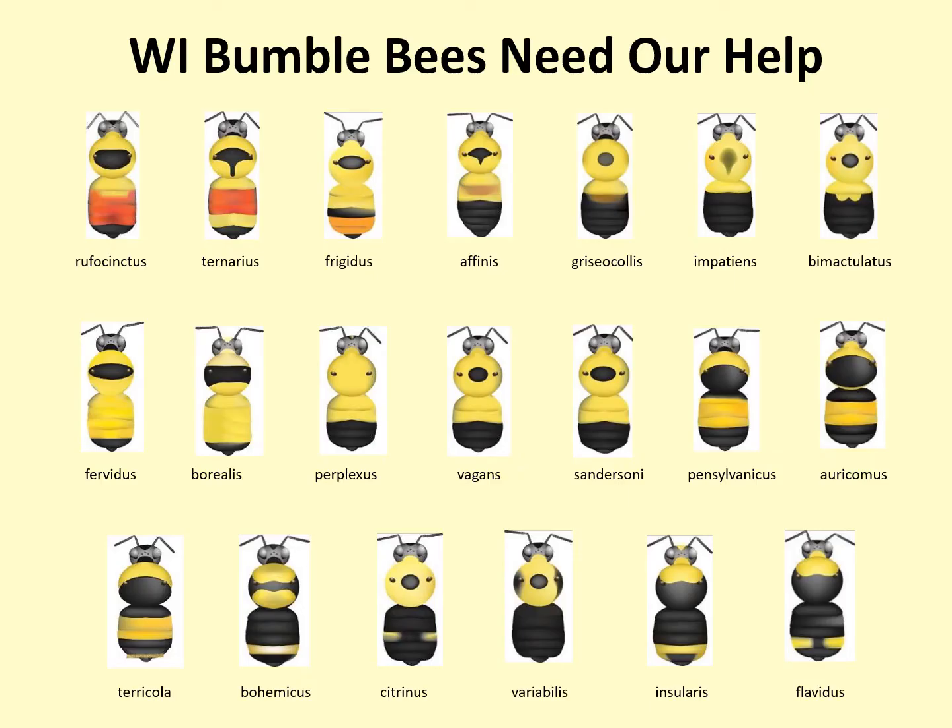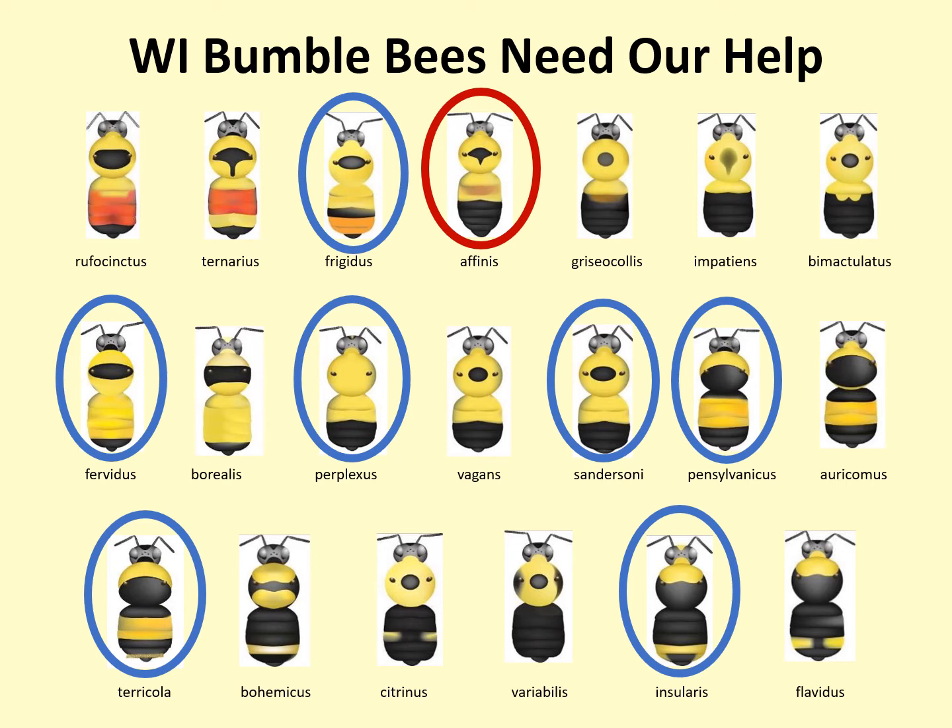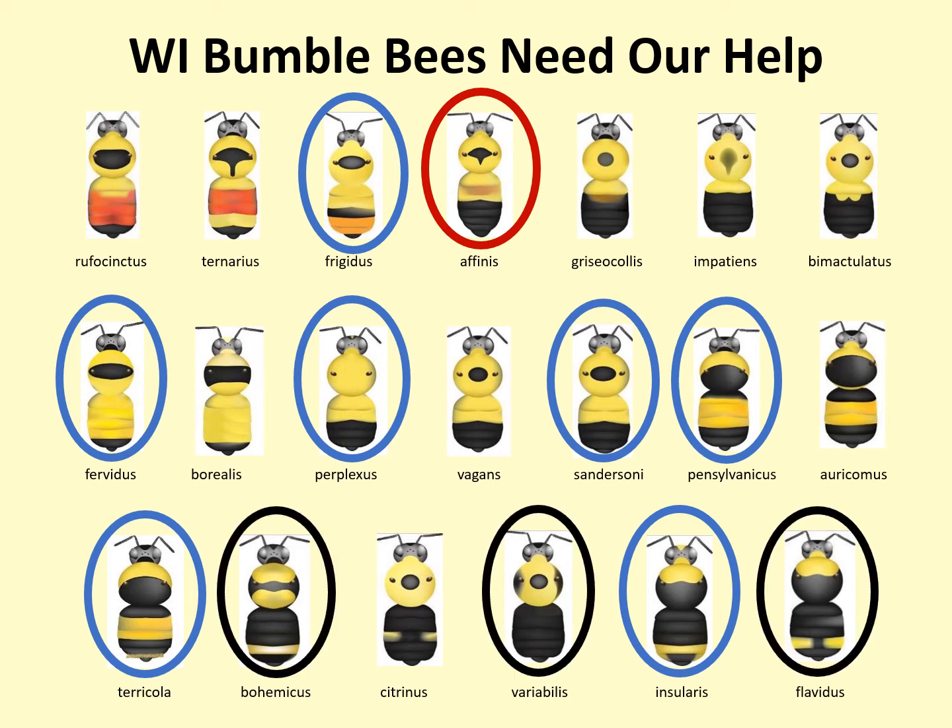In Wisconsin we have 20 species of native bumblebees. One of those, Bombus affinis or the rusty patched bumblebee, is federally endangered. An additional seven are classified by the DNR as species of greatest conservation need or species of concern, meaning that we know they are in need of conservation assistance. An additional three species are classified as species with information needs, meaning we have so little data that we are unable to fully assess their conservation status. It's clear that our bumblebees are in need of both study and conservation action.